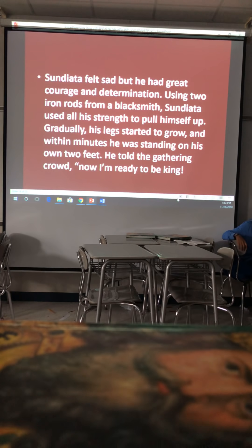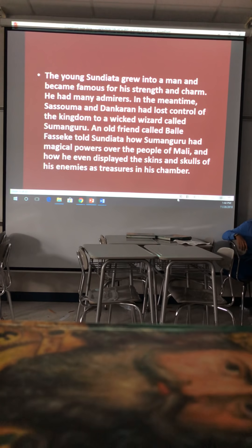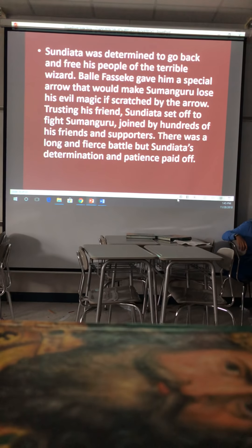Sundiata felt sad but had great courage and determination. Using two iron rods from a blacksmith, Sundiata used all his strength to pull himself up. Gradually his legs started to grow and within minutes he was standing on his own two feet. He told the gathering crowd, 'Now I'm ready to be king.' Sundiata grew into a man and became famous for his strength and charm. In the meantime, Sassamau and Dankaran had lost control of the kingdom to a wicked wizard called Sangamaru.